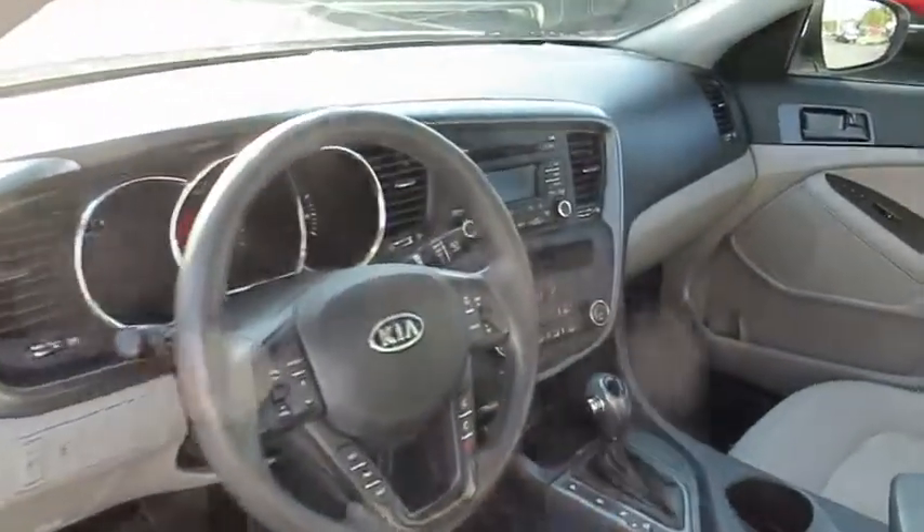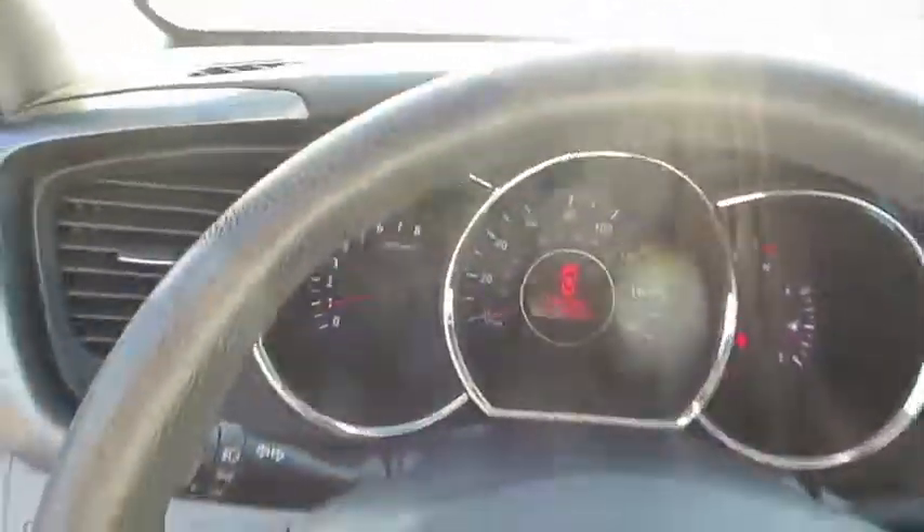Stability control, steering wheel audio controls, anti-lock braking system, keyless entry, traction control, Bluetooth, power steering, adjustable steering wheel.